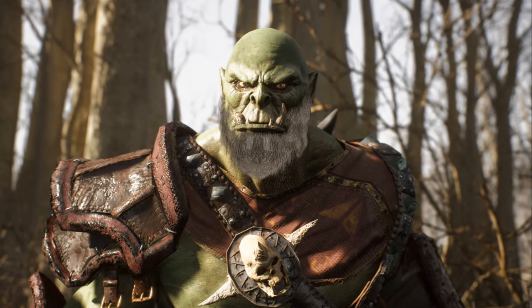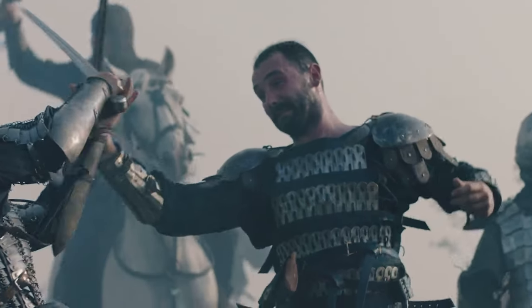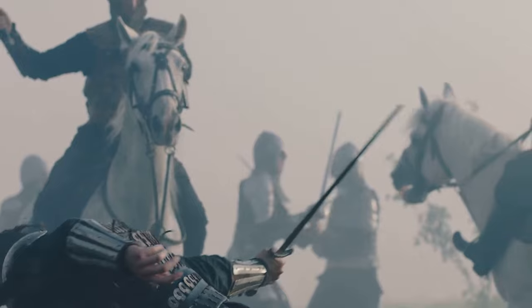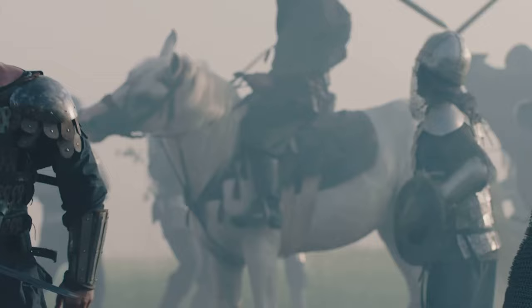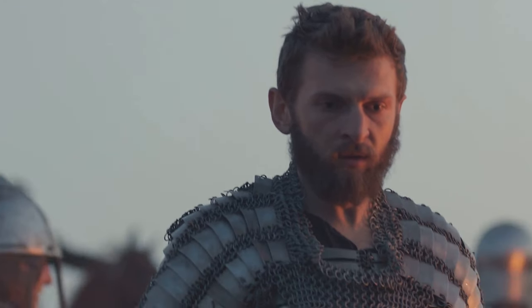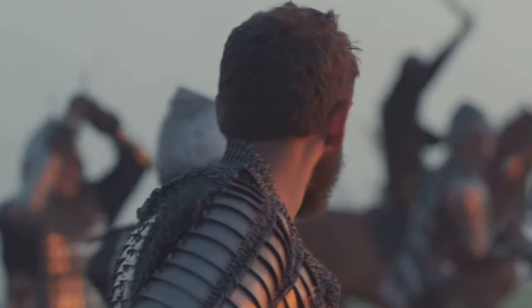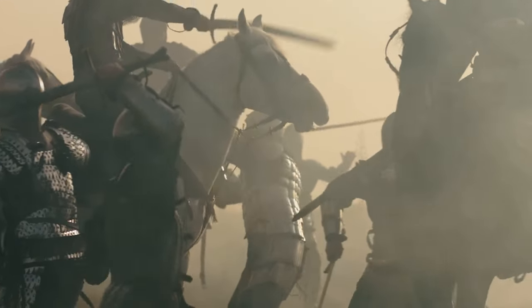Another layer to this strategic use of magic is understanding one's enemy. Goblins — the predominant foes in the series — are not particularly strong or cunning, yet they are numerous and ruthless, exploiting their numbers to overwhelm their opponents. To combat this, our heroes use their magic in innovative ways, turning the tide of battle with well-placed spells. They might use a light spell to blind the goblins, or a silence spell to prevent them from communicating — a chess match where every spell is a calculated move to outwit and outmaneuver the enemy.